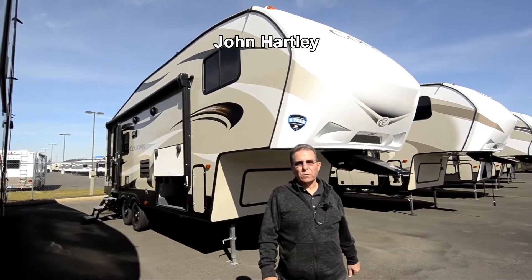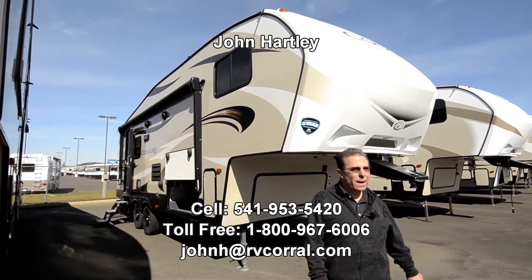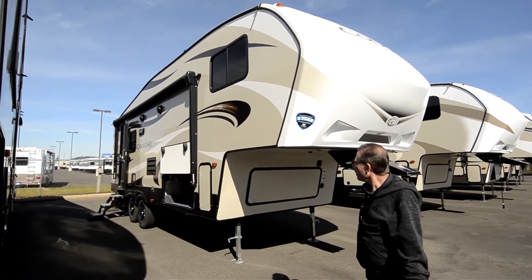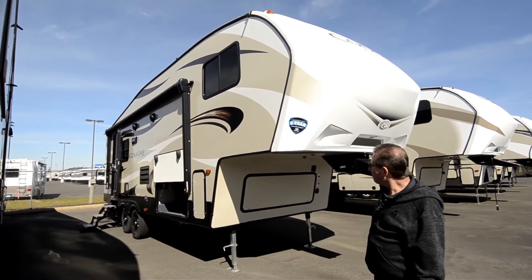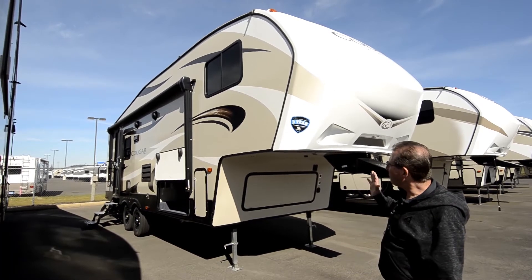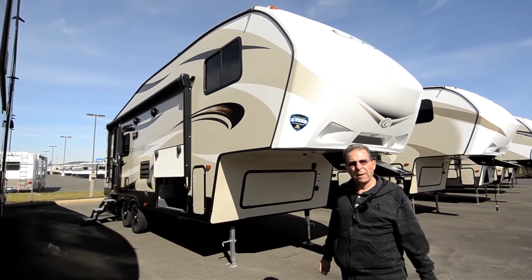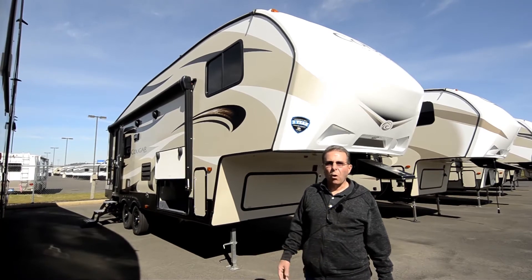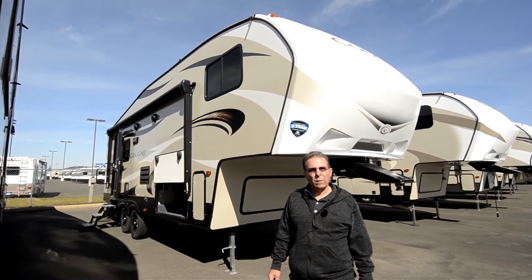Hi, I'm John Hartley, salesperson with the RV Corral out here at our Coburg store on the side of I-5. If you have questions about anything I don't cover here, reach me on my cell phone at 541-953-5420. You can call me, text me, or send me an email at johnh.rvcorral.com.